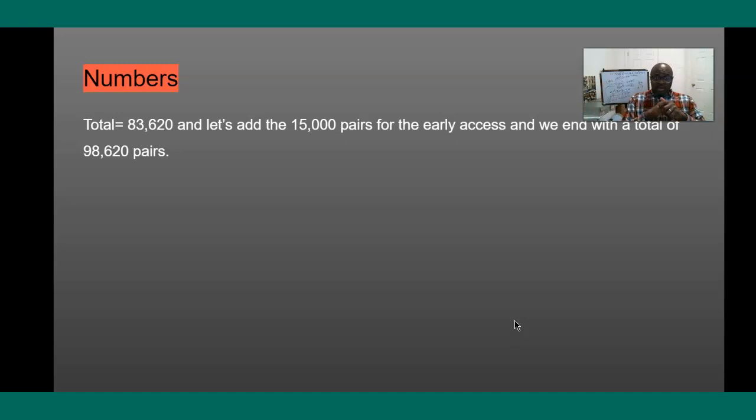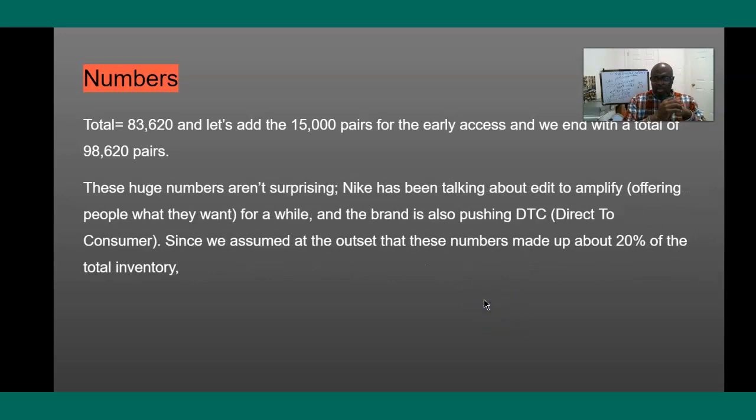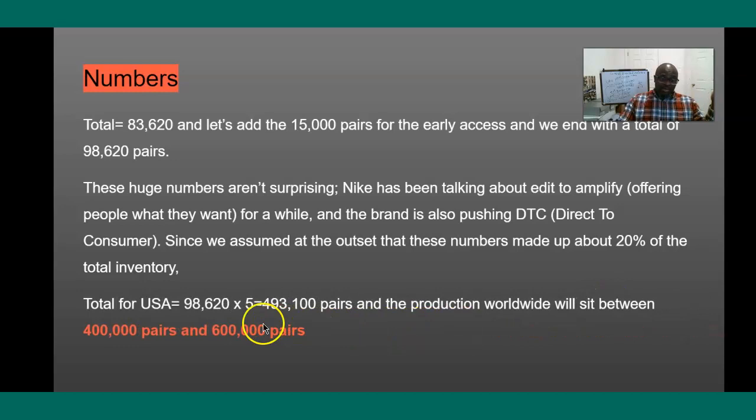Then you have to add the 15,000 pairs that were already released several days ago — that brings it to about 98,620. Now people are going to say that's a lot, but Nike has been talking about edits to amplify — basically saying we're going to give people what they want. For the Cool Gray 11s, it was like 1.3 to 1.5 million pairs. So I won't be surprised if they made like 300,000 or 400,000 of these. Since I assumed Nike was getting 20%, to find the total for the USA I do 98,000 times 5 — I got about 493,100. I think numbers don't lie. I'm going to stick with these numbers.